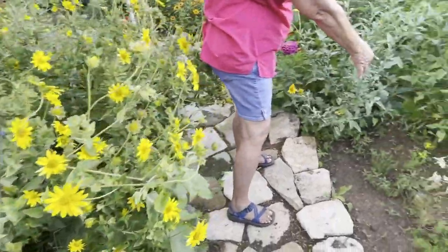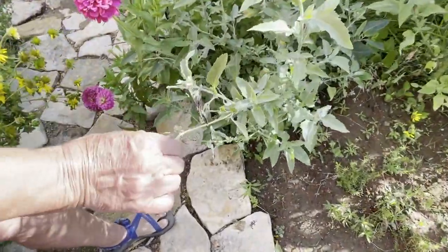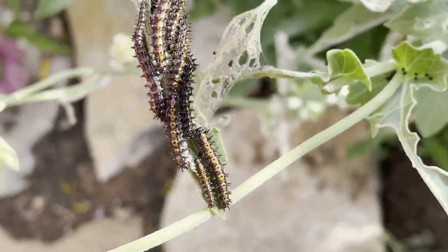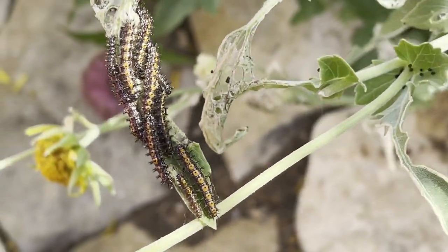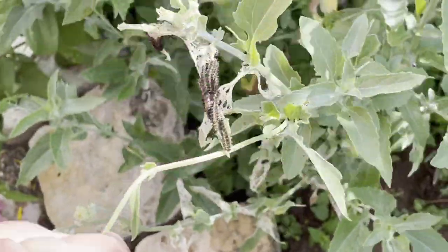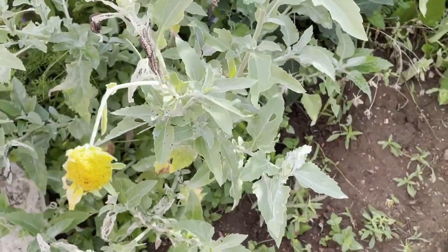Here are caterpillars — this is the border patch caterpillars. You'll find them clustered together like that, and eventually they'll go spread out and find their own leaf. But they do get clustered up together. They make a pretty butterfly, so it's all good.